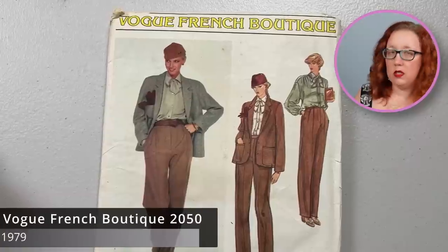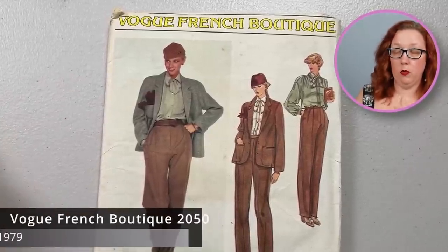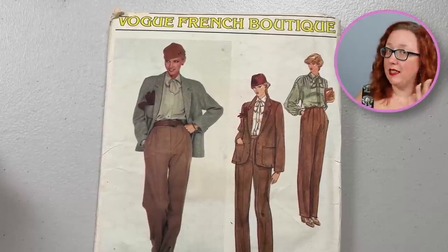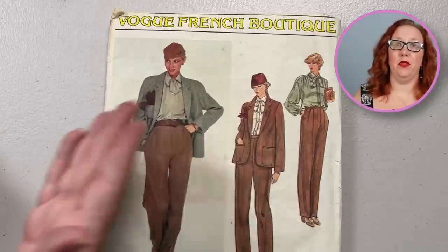Before I get into the larger-than-I-planned stack of really good patterns at the very end, we have to do the oversized patterns. All these honkers. So we're going to start with a brand I actually haven't seen before — this is called the Vogue French Boutique. I always find those to be interesting when I find a new off-branch of a company I definitely know mixed in with a whole entire label I've never seen.